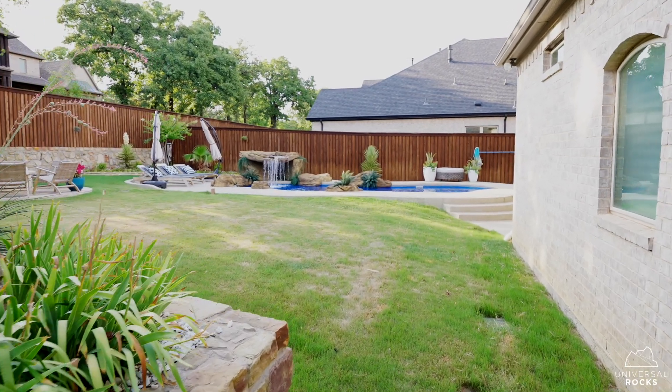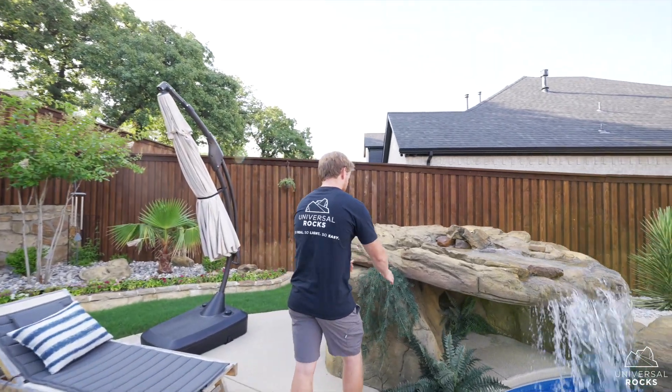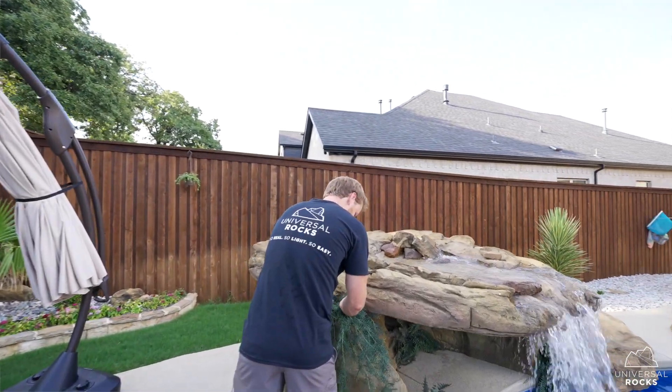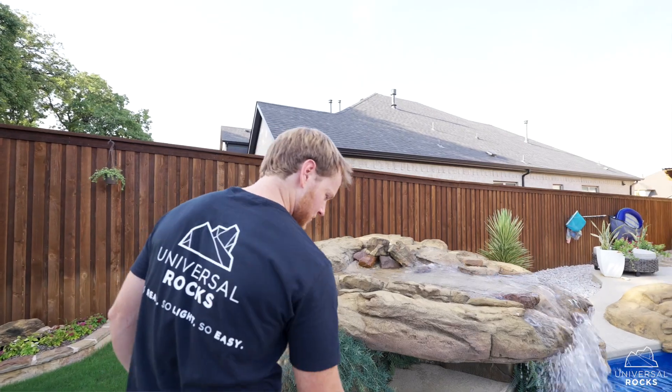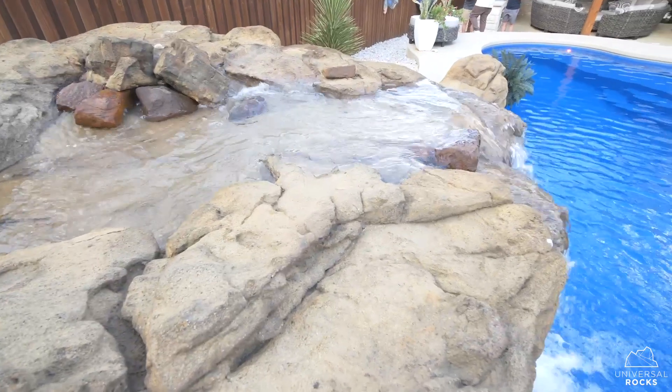We decided we were going to do some rocks that incorporated a bit of a waterfall, so we laid some extra piping in there. It was nerve-wracking, not knowing what the finished product was going to look like. But towards the end, once the slab was poured and Max and his team came out and started setting the rocks in place and getting the rocks arranged around the pool, the whole project really started to come to life.